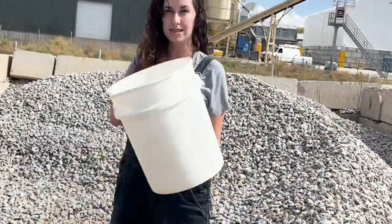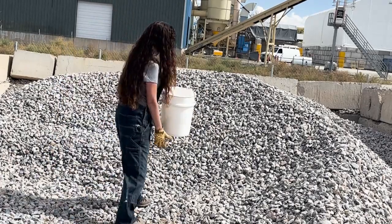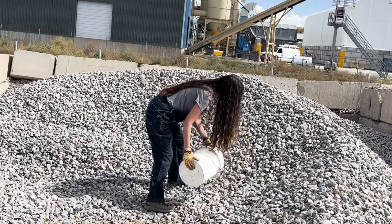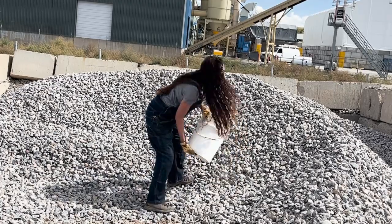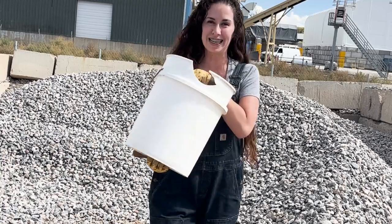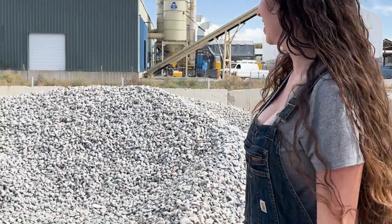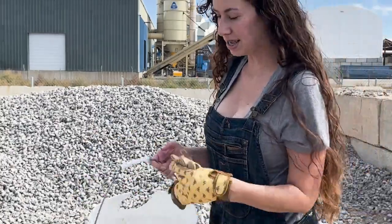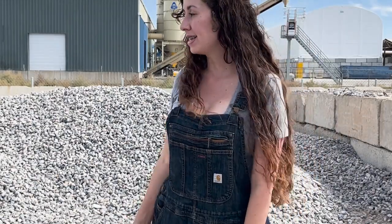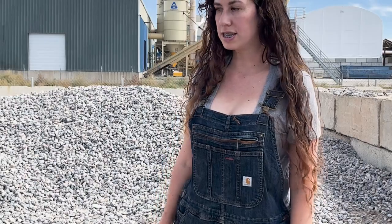I don't have a shovel but I'm gonna use this bucket to fill up my bigger bucket. And this bucket just broke — I broke my bucket. I'm just scooping the rocks into the bucket, then filling up my bigger bucket, and I think these rocks will be for my driveway so I don't get my car stuck in the mud.